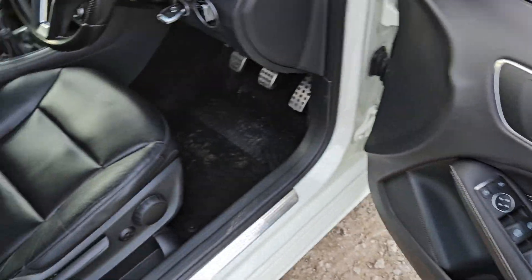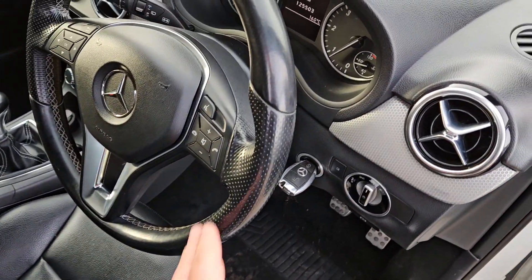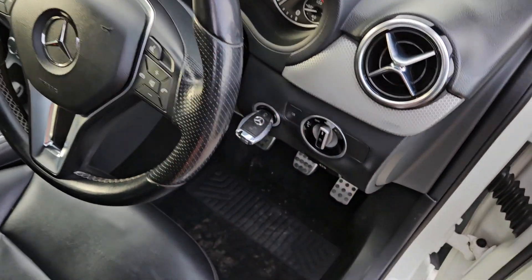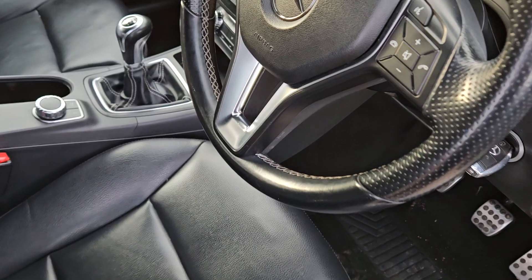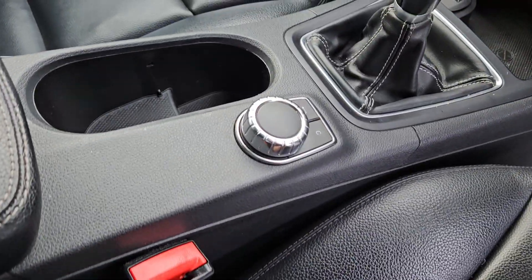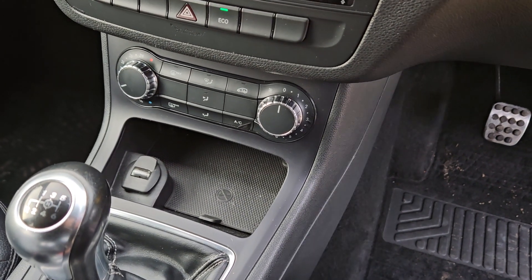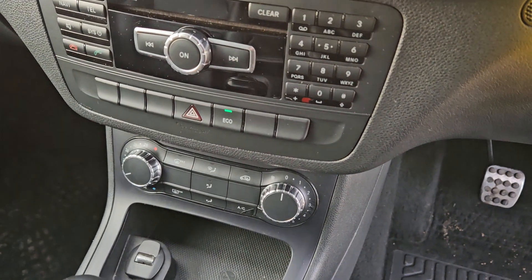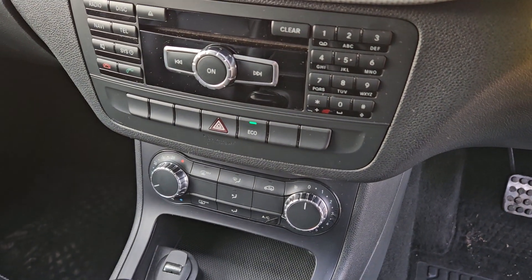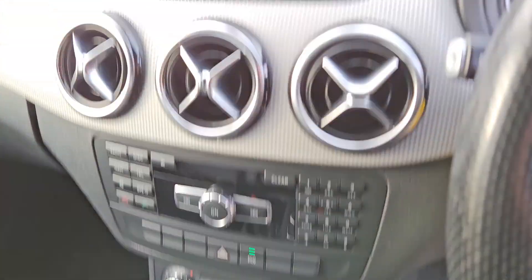We've got front and rear electric windows, full black leather upholstered interior, a beautiful leather steering wheel, automatic headlights, and a six-speed manual gearbox. There's a cup holder, a 12-volt plug, ice-cold air conditioning with climate control, plus the radio, CD player, telephone system, and also sat nav.